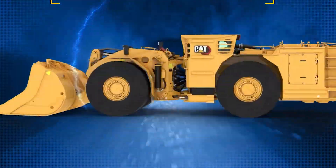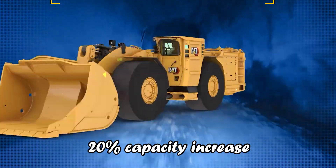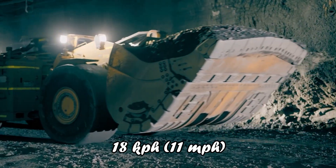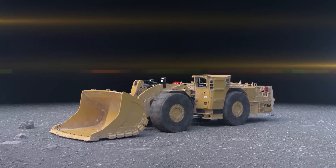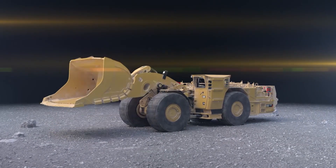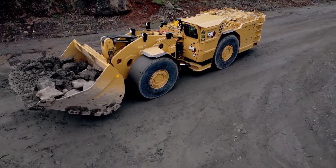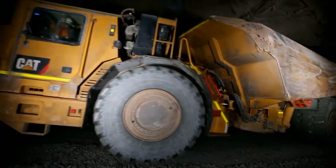The R1700XE offers a 20% capacity increase over previous models, fast dumping times, and a top speed of 18 km/h. Its balanced machine design, state-of-the-art hydraulic system, and features like auto-dig and pilot-controlled steering ensure responsive and efficient operation.